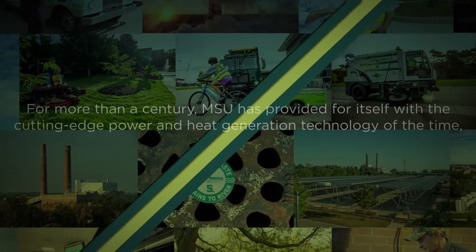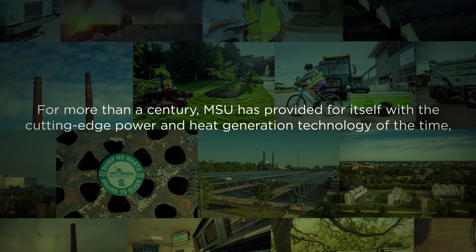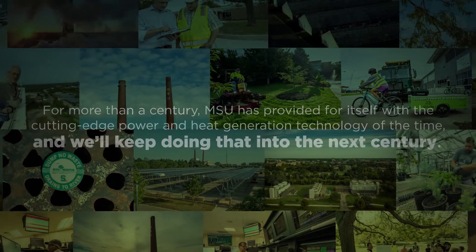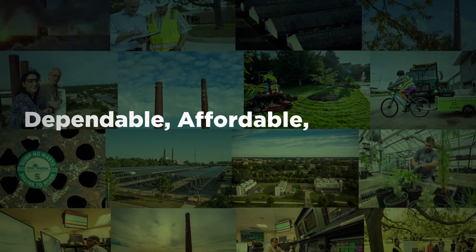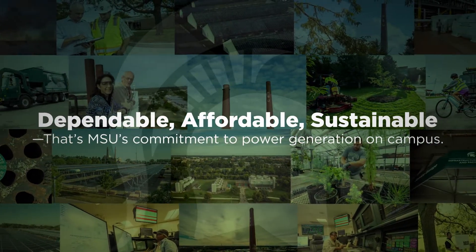For more than a century, MSU has provided for itself with the cutting-edge power and heat generation technology of the time, and will keep doing that into the next century. Dependable. Affordable. Sustainable. That's MSU's commitment to power generation on campus.